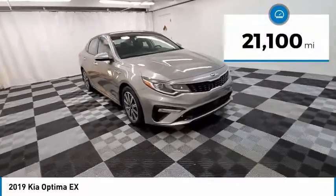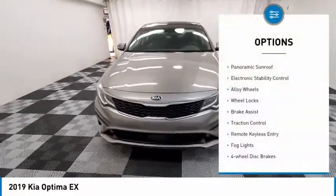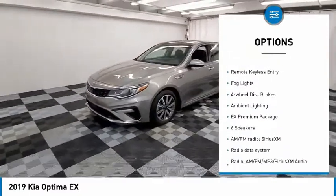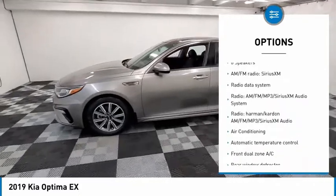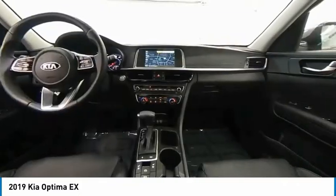This vehicle has less than 25,000 miles. Here are some of this vehicle's great options: panoramic sunroof, electronic stability control, alloy wheels, wheel locks, brake assist, traction control, remote keyless entry, fog lights, four wheel disc brakes, ambient lighting.